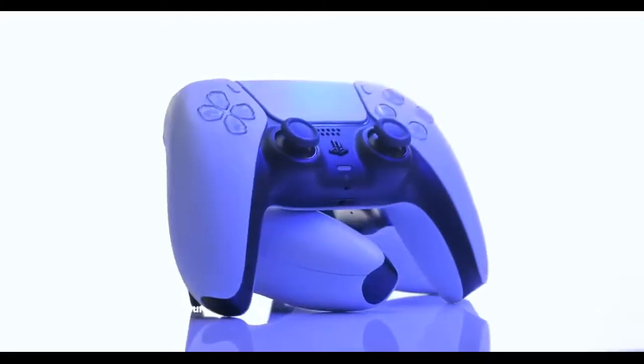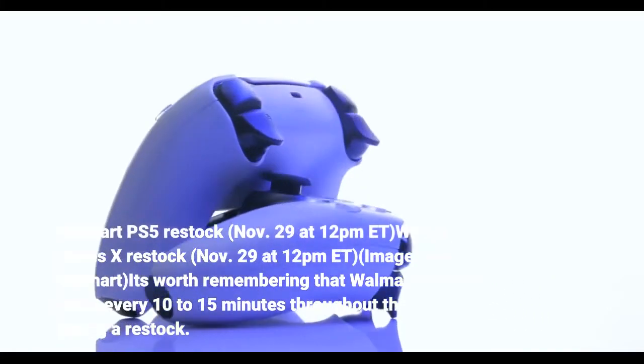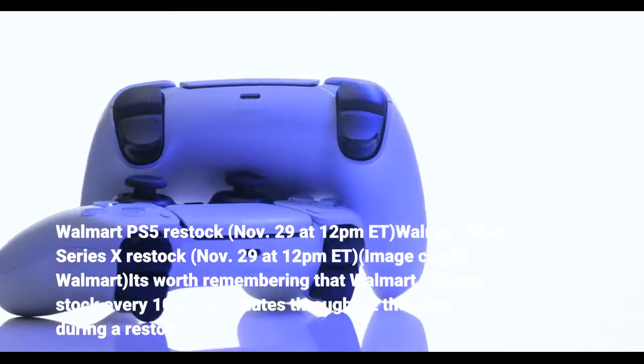Walmart PS5 restock: November 29th at 12pm ET. Walmart Xbox Series X restock: November 29th at 12pm ET.